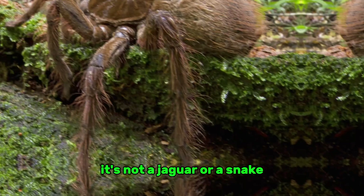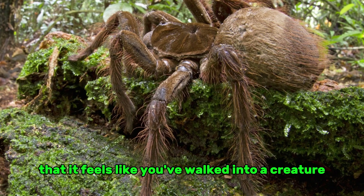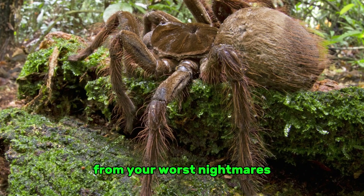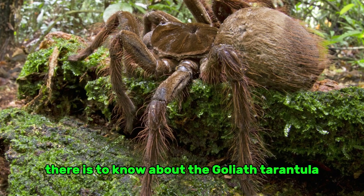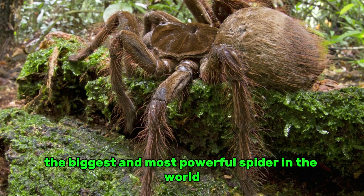It's not a jaguar or a snake. It's a spider so big and scary that it feels like you've walked into a creature from your worst nightmares. We are going to learn everything there is to know about the Goliath tarantula, the biggest and most powerful spider in the world.